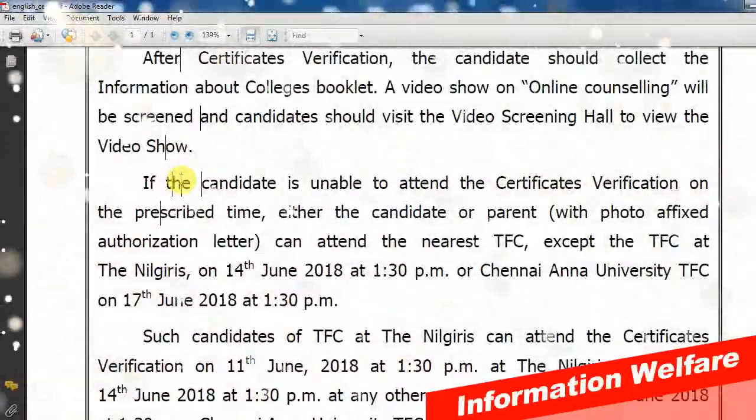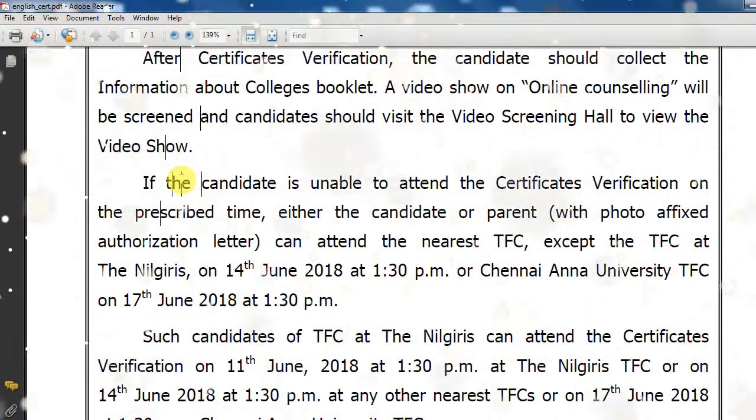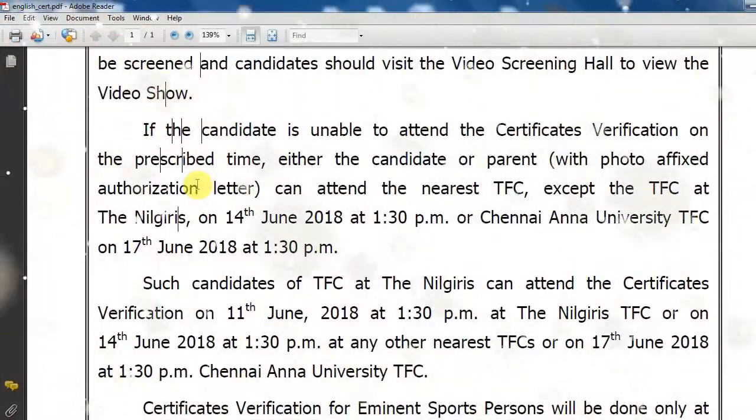You can see the video screenings and demo videos. If you have completed your certificate verification, you can see the certificate verification schedule in June. Students who have completed the certificate verification should note the following details.